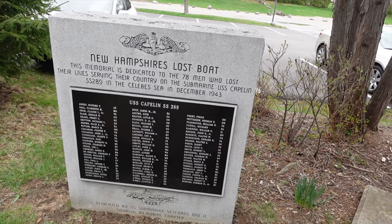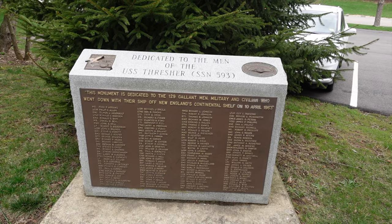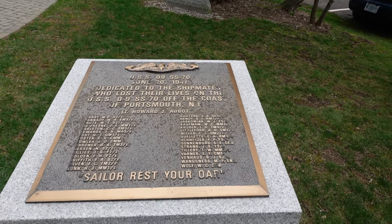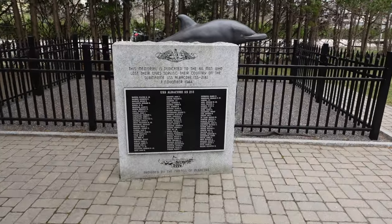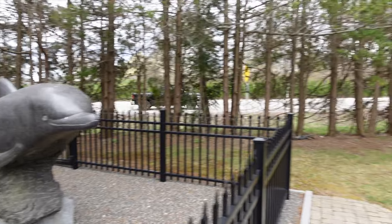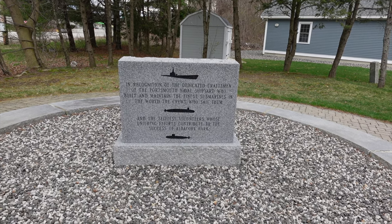There they are — Albacore at the top. Wow, 78 men were lost. There's the Thresher — 129 men, April 10, 1963, off New England's continental shelf. In recognition of the dedicated craftsmen of Portsmouth Naval Yard who built and maintained the finest submarines in the world, and the crews who sailed them. Pretty nice museum — something definitely worth checking out if you find yourself in the area. As always, like and subscribe, see you next time!